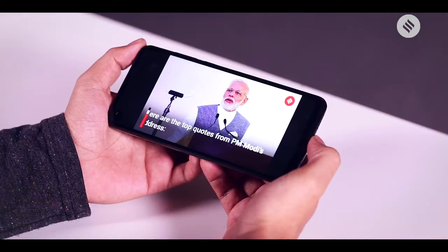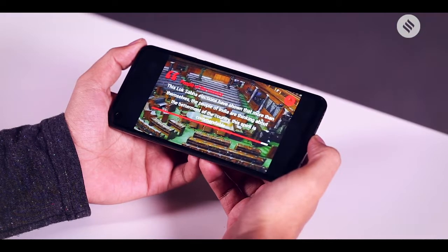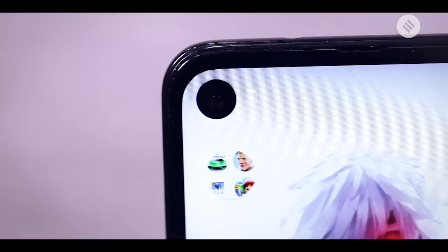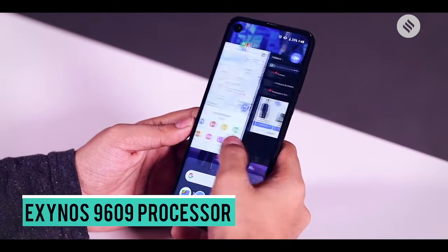Motorola One Vision features an ultra-wide screen which has brilliant viewing angles and produces sharp colors. It is bright enough not only to read text under direct sunlight but also consume video on the go. However, the brightness is a little too high to use at night and the punch hole is simply too big to ignore.